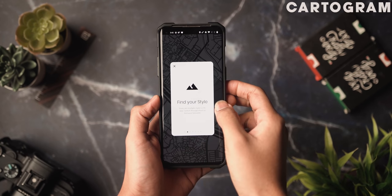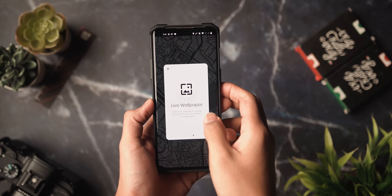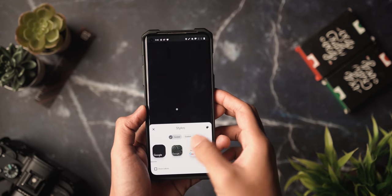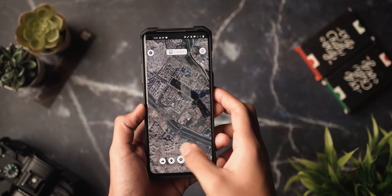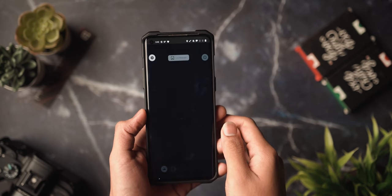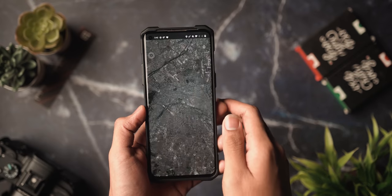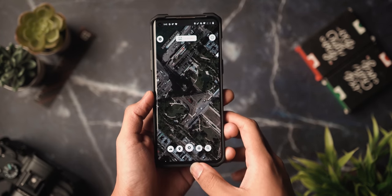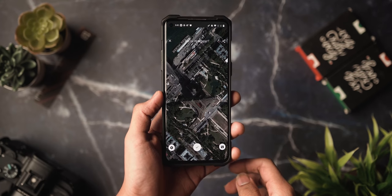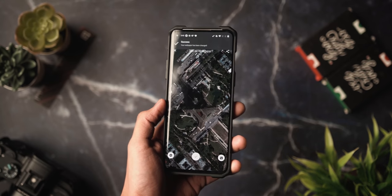Next up is Cartogram, a live map wallpaper application that lets you create live or static wallpapers. The app takes your location or any location you search, lets you select different Google Maps viewing styles — satellite or outline — add your current location, and set it as a live wallpaper that updates with your location or as a static image to save battery. It's a great way to use cool aesthetic landmarks from satellite images as wallpapers, something I've never seen before. It's free, so definitely check it out.